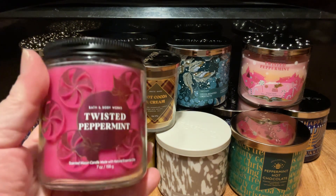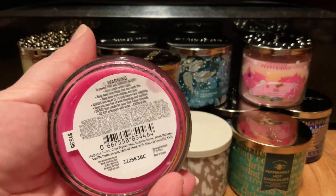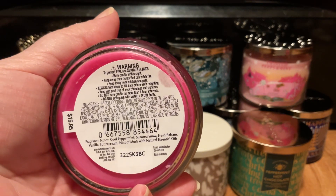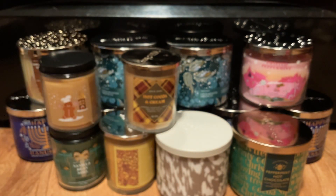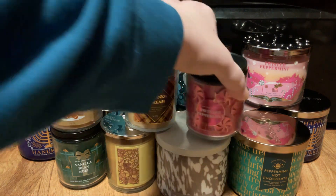I picked up a Twisted Peppermint in the Single Wick also, and it was Cool Peppermint, Sugared Snow, and Fresh Balsam, Vanilla Butter Cream with a hint of musk. I'm not a big musk fan, and it's okay — I wouldn't say it's my favorite candle in the world, but it's not the worst.